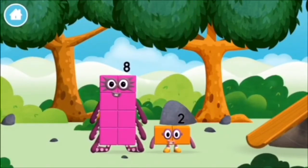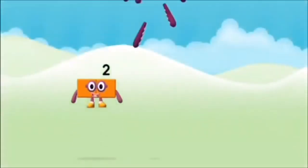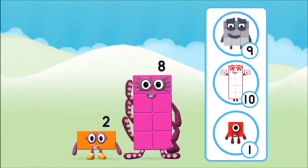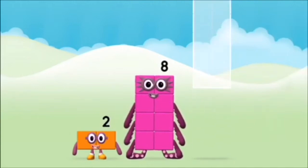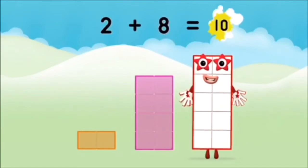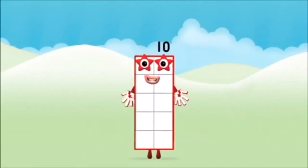You found a number block! I love things there are two of! Eight — what number block will you make when you add these two number blocks together? That's right, now add the number blocks together. Two plus eight equals ten. Well done, you made number block ten!